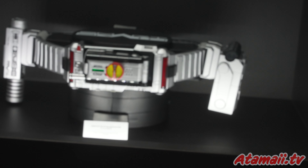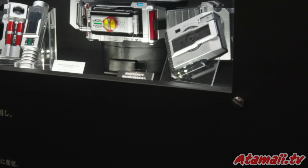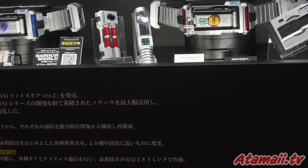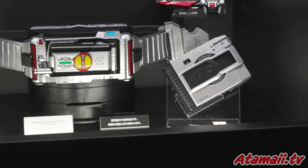Kamen Rider Black Sun. That's the belt. Here's the other parts.